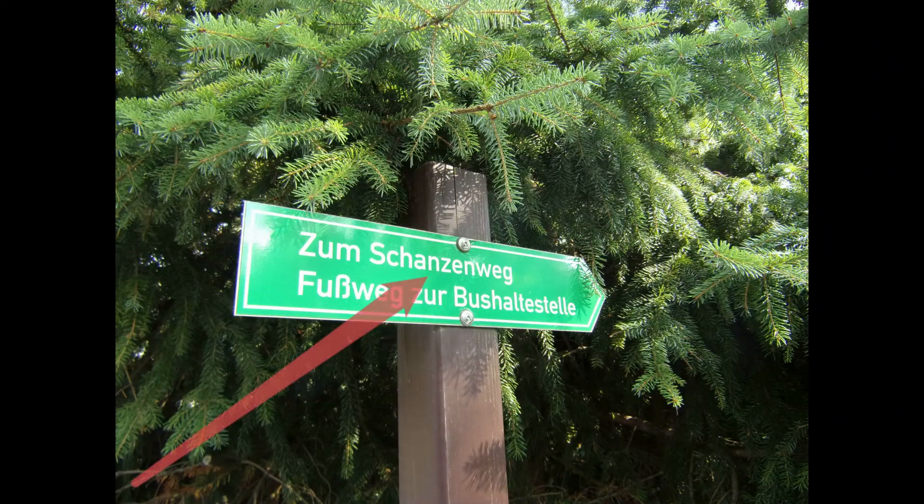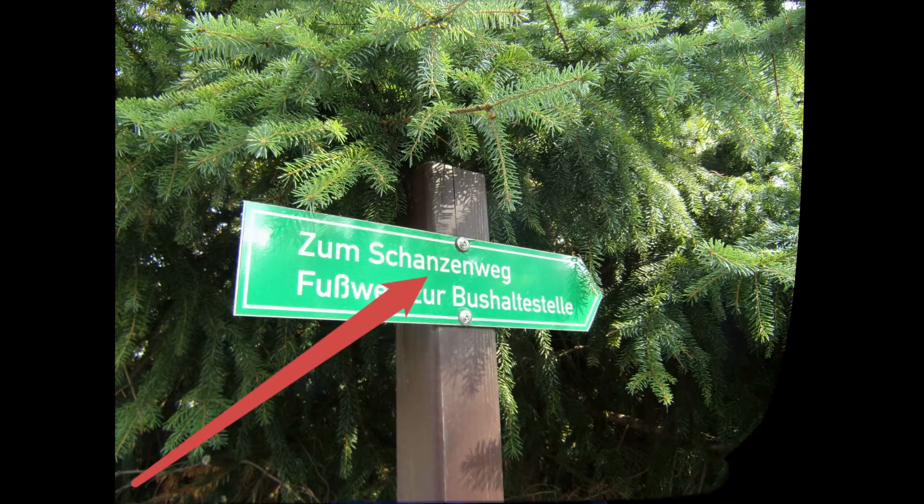Ich habe mal ein bisschen recherchiert, was es da noch so zu sehen gibt. Und da bin ich bei meinen Recherchen auf etwas gestoßen — angeblich soll es hier eine Sprungschanze gegeben haben. Da habe ich recherchiert, mal schauen wo sie ist. Hier rumgelaufen, da habe ich vorne ein Schild gesehen, da stand drauf: der Schanzenweg. Dann bin ich einfach mal nachgefolgt und, siehe da, ich stehe hier vor der Schanze.